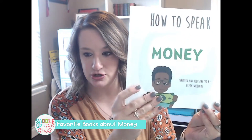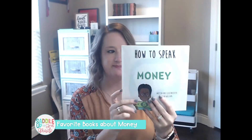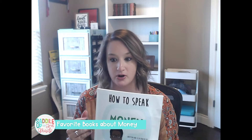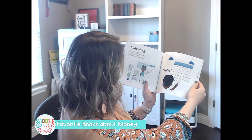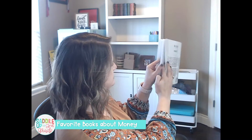The last book I'm going to share is called How to Speak Money by Brian Williams. What I love about this one is that it really focuses on vocabulary words. This is more ideally for upper grades, but it does a great job talking about vocabulary especially when you get to teaching personal and financial literacy. It talks about what money is, what you can use it for, budgeting, what is an expense, what is profit.